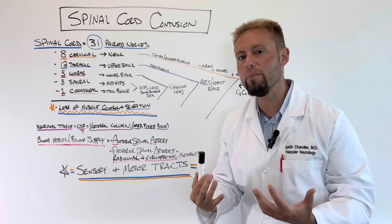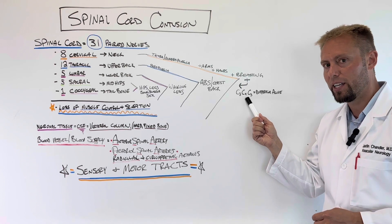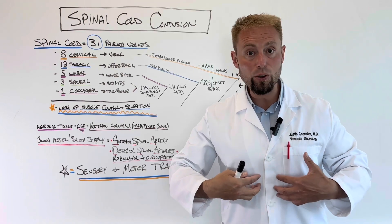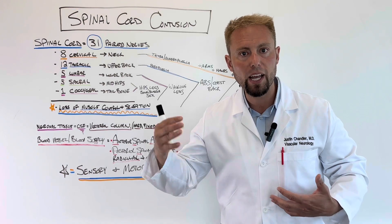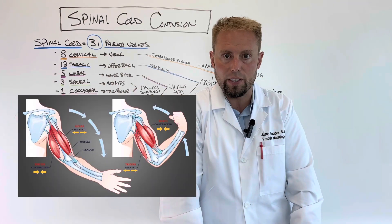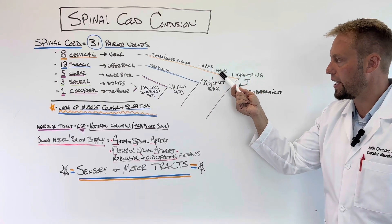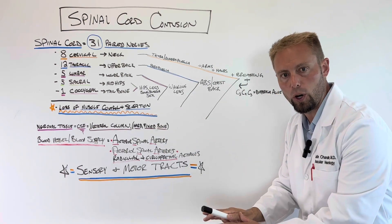There's a rhyme in medicine: C3, 4, and 5 keep the diaphragm alive. If you have damage above this area or to those nerves, you can't breathe — those nerves allow you to expand and contract your diaphragm. Going lower to C5 and C6, these control things like your biceps and triceps extension. Damage there and you become a tetraplegic — what we used to call a quadriplegic. It affects your arms, makes it so you can't move your hands, and can stop your breathing plus everything below that level.